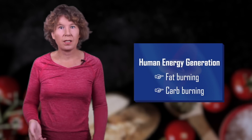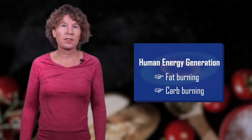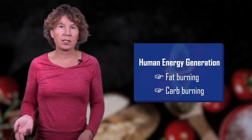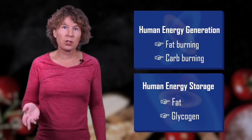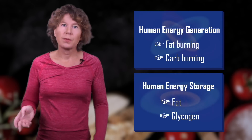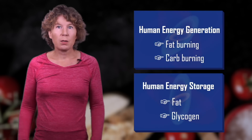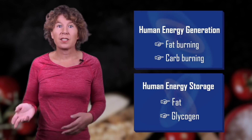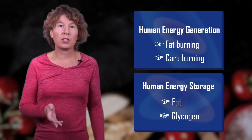One thing that's recently become popular is to measure what you're burning. The body has two major modes of energy generation: one is burning fat, the other is burning carbohydrates. It also has two types of energy storage — fat, and glycogen that is made from carbohydrates. We all know where the fat is stored. The glycogen is stored in the liver and muscles. The carbohydrates that you don't immediately use and that don't fit into the glycogen storage are converted by insulin to fat.